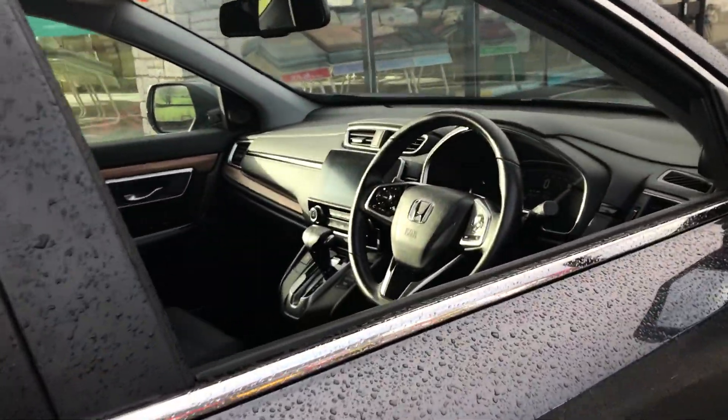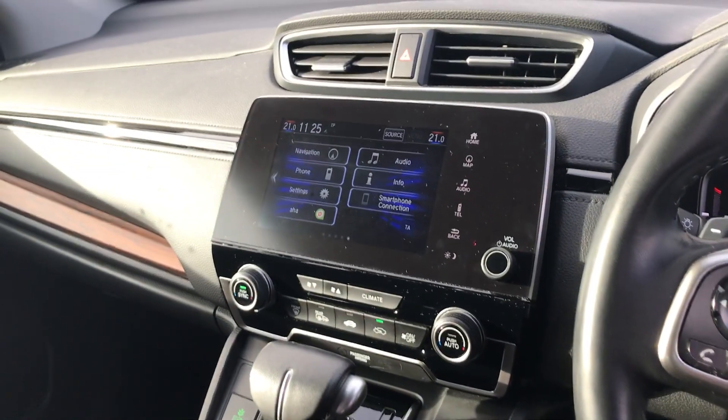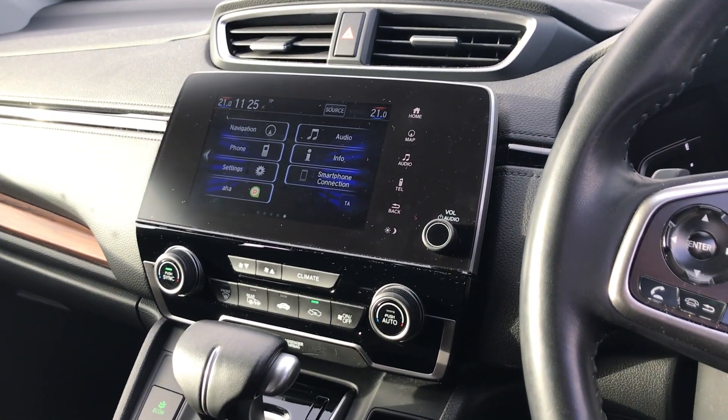Getting to the interior, we've got Honda Connect with Garmin Navigation, Bluetooth connection, DAB radio, and the dual-zone climate control as well.